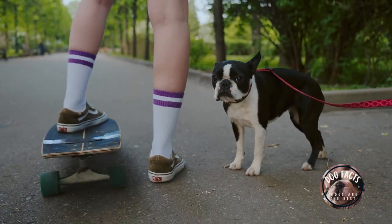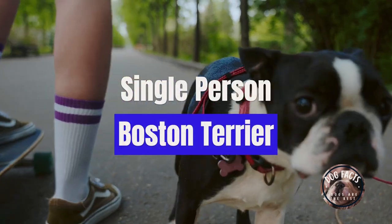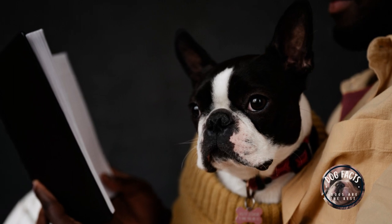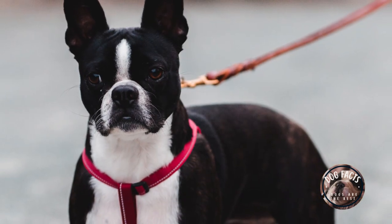The best kind of dog for a single person living in an apartment is a Boston Terrier. Boston Terriers are small, low-maintenance dogs that are known for being good with people of all ages. They are also relatively quiet and make great apartment dogs.